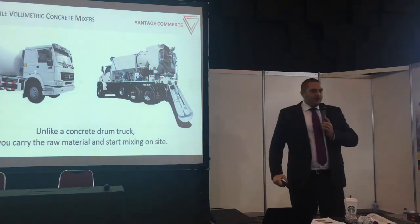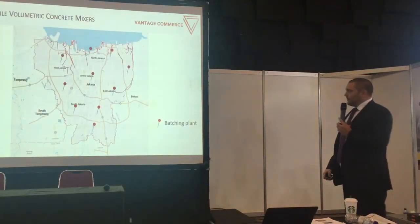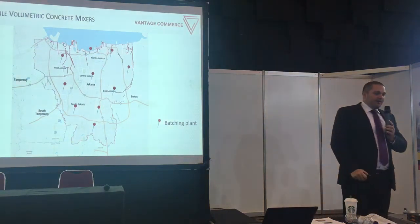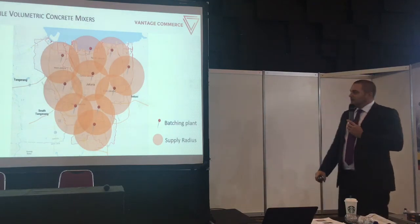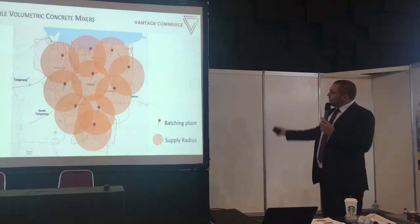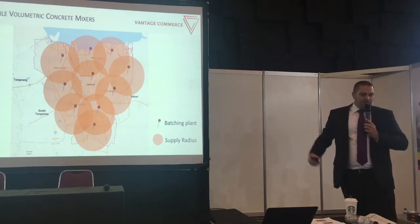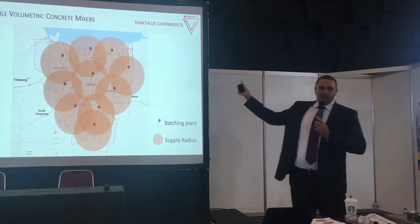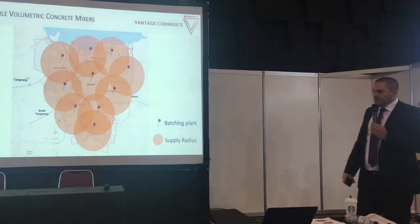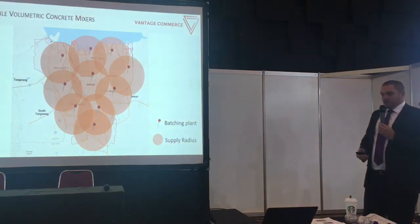You might ask: why do we need this in a developed area like Jakarta? Jakarta has plenty of existing batching plants all over, so we have a wide range and coverage of concrete. The supply radius of each plant is approximately two hours driving, and you see overlapping where you can choose batching plant A or batching plant B. For a developed area like this with a high number of existing concrete batching plants, you would not necessarily need a fully automatic mobile batching plant.